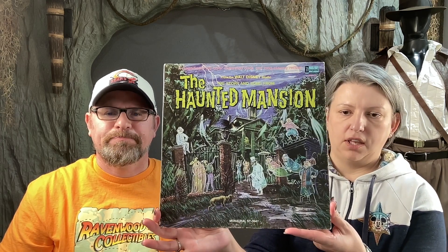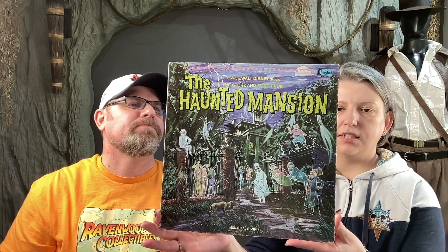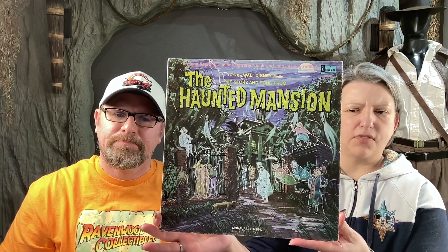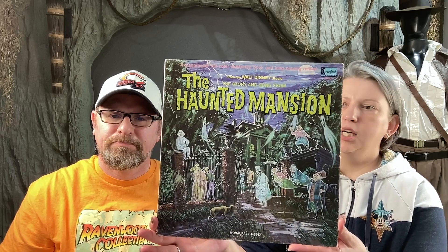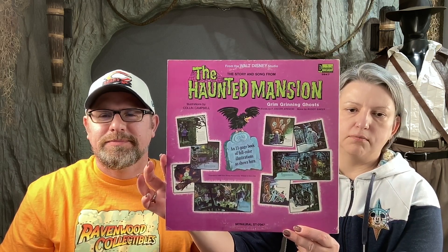One thing I found today is something I've looked for for a little while because it's surprisingly difficult to find — the Haunted Mansion record. You see a lot of Disney spooky sounds, or 'Sounds of the Haunted House' as they call it, but to find one that actually has the Haunted Mansion on it is a little bit more difficult.